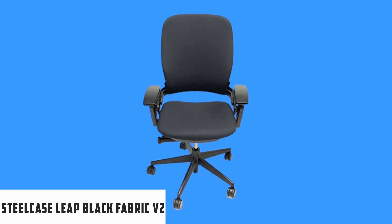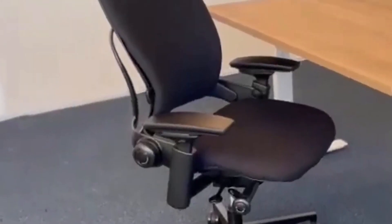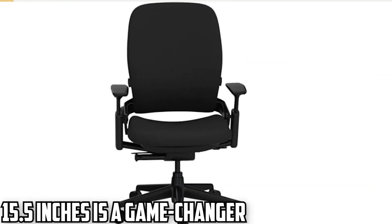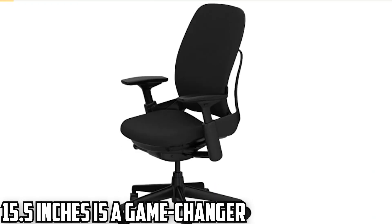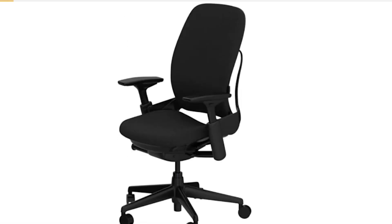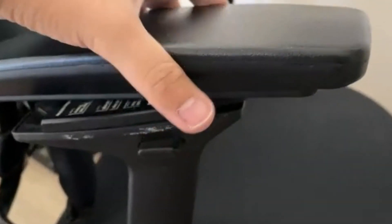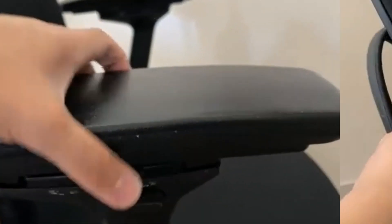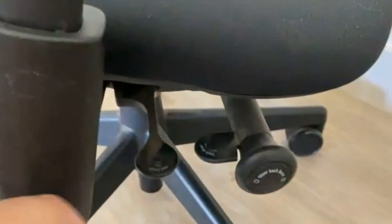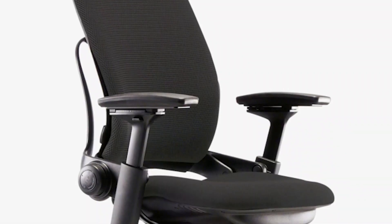Starting our list with the Steelcase Leap Black Fabric V2. The Steelcase Leap V2 shines as an exceptionally customizable office chair, specially tailored for those of shorter stature. Its low minimum seat height of 15.5 inches is a game changer for petite individuals. The leap in adjustability it offers — from its seat depth to the massive width adjustment range for its arms — ensures every user finds their precise fit. The ergonomic brilliance of the chair comes to light with the natural glide adjustment and the patented seat cushion design, which ensures pressure point relief, an absolute blessing for all-day seating.